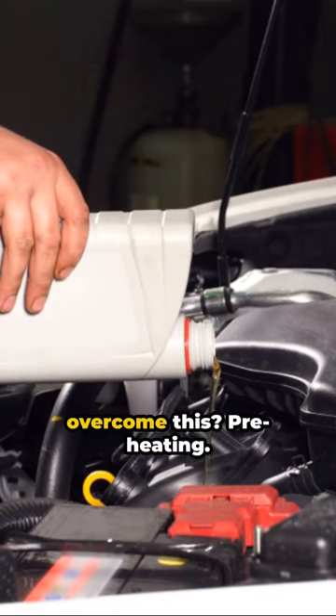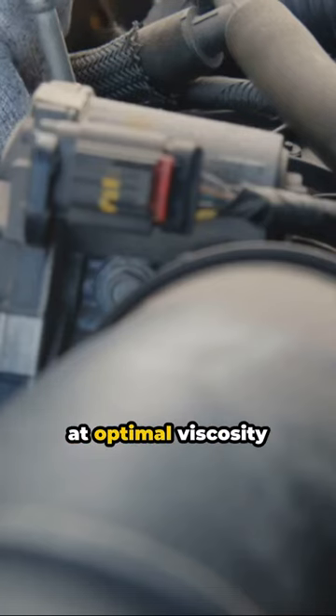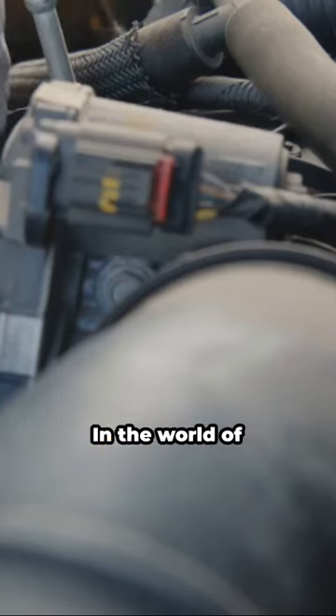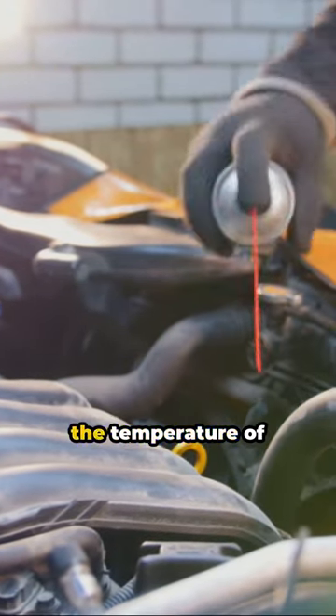So, how do teams overcome this? Preheating. The engine oil is warmed before the race, ensuring it's at optimal viscosity when the lights go out. In the world of Formula One, every detail matters, even the temperature of the oil.